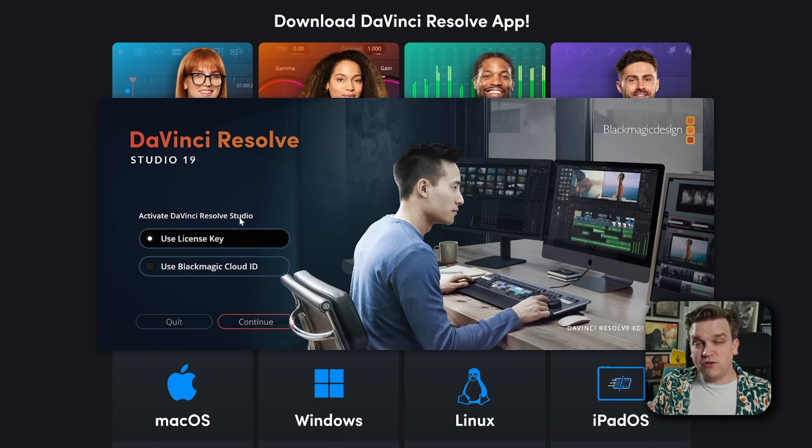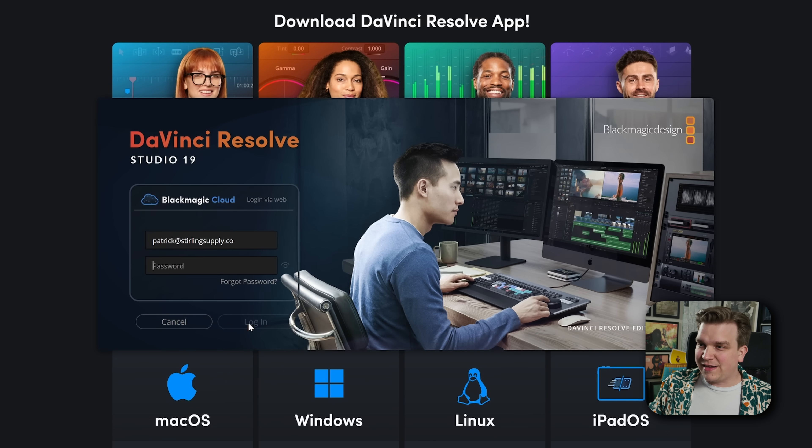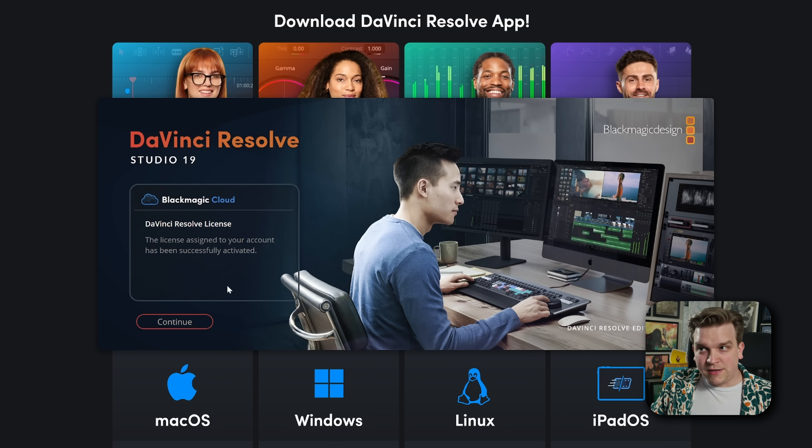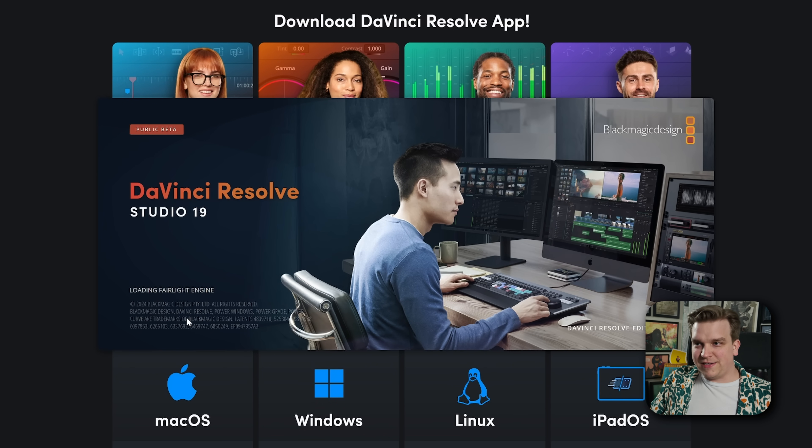When I load Resolve back up, it has an option to use a license key to reactivate DaVinci Resolve. But brand new in DaVinci Resolve 19, it has a second option to use Blackmagic Cloud ID. If I click that, click Continue, log in, select my company — Sterling Supply Co. — click Log In, then DaVinci Resolve license assigned to your account has been successfully activated. I click Continue, and it loads up DaVinci Resolve Studio 19 without any of this.